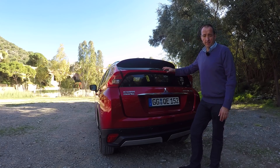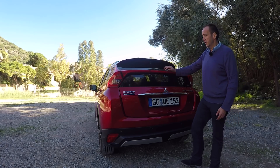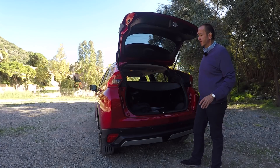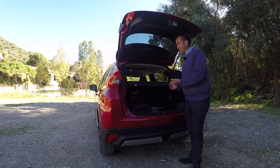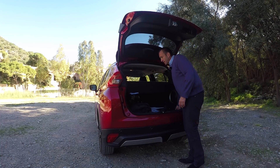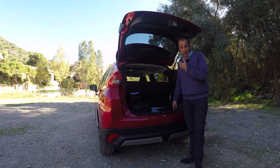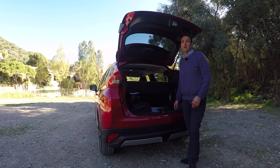Another thing that somehow disappoints me at the Mitsubishi Eclipse Cross is the trunk. Not so much because of the space — it holds about 400 liters, which is enough. But the problem for me is the crappy material, for example for the cover, and the big pockets down here where all small things fall inside and you have to hassle to get them out. This is something the competitors do way more cleverly, more versatile and more practical. Sorry, not a good choice.